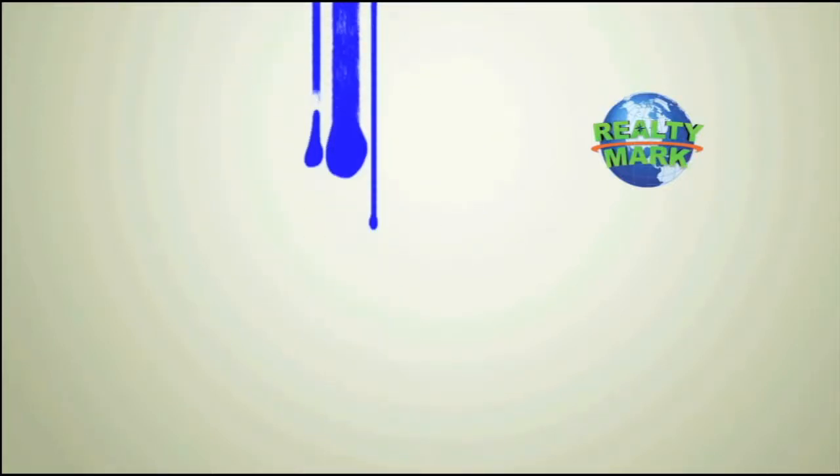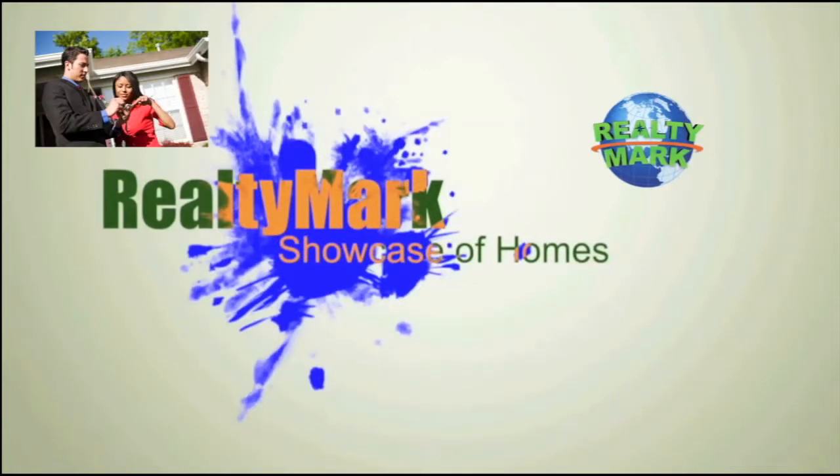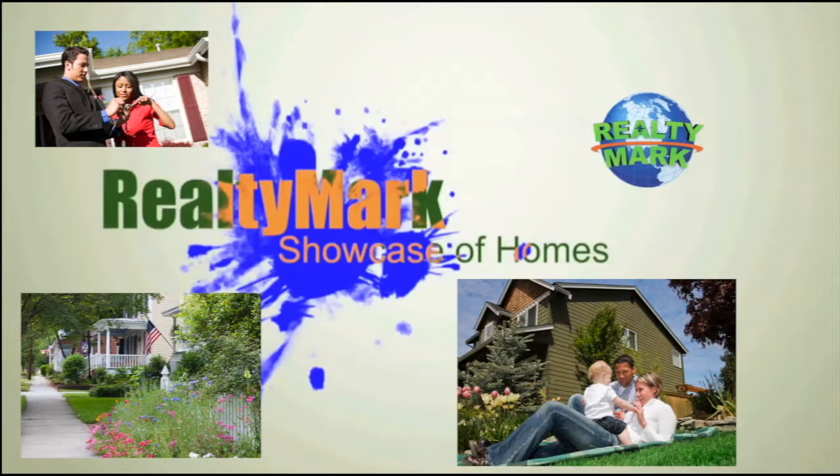Good morning and welcome to the RealtyMark Showcase of Homes, where we give you a personal tour of some of the region's finest homes for sale in a variety of locations, styles and price ranges.